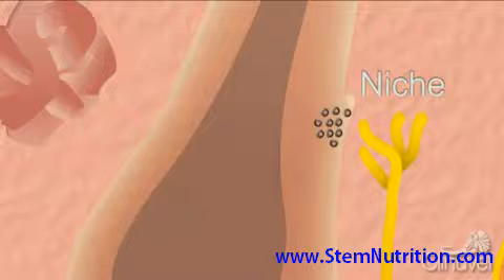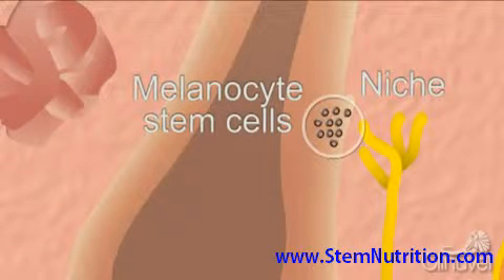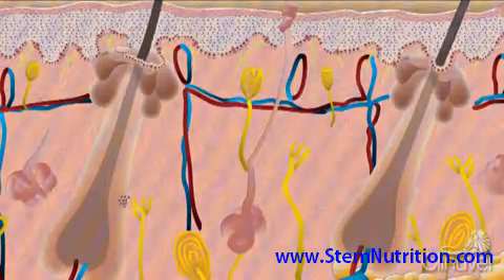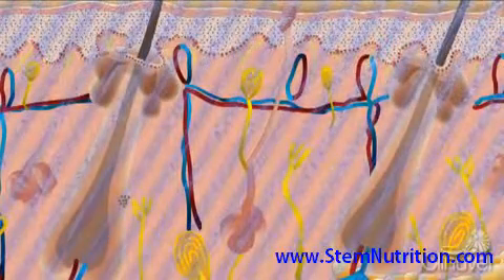known as the niche, where the melanocyte stem cells, or immature melanocytes, are located and maintained in a specific environment. These cells can be preserved from the factors that destroy skin melanocytes in vitiligo, such as the immune system.